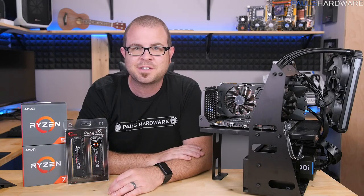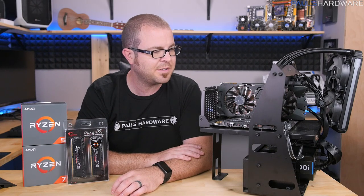Ryzen 5 launches on April 11th, so that's maybe a little bit of a hint for you guys.